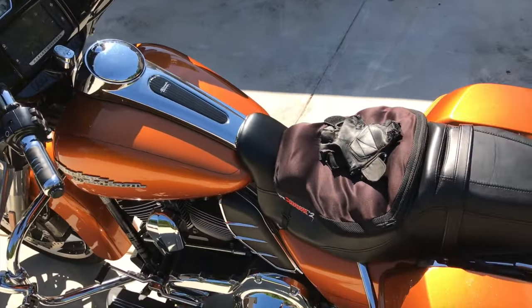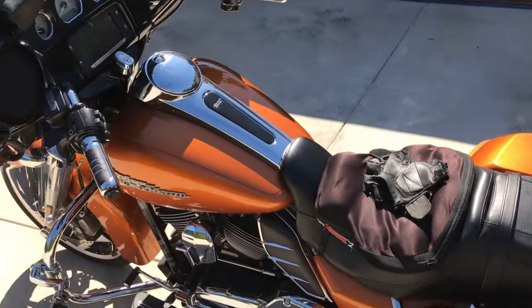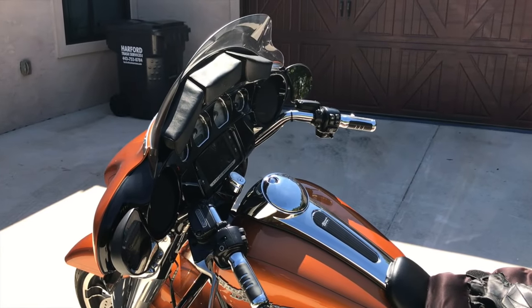She rumbles and she roars. Plan on putting a million miles on this thing. I'll catch you guys later.